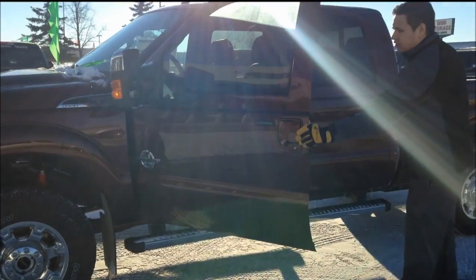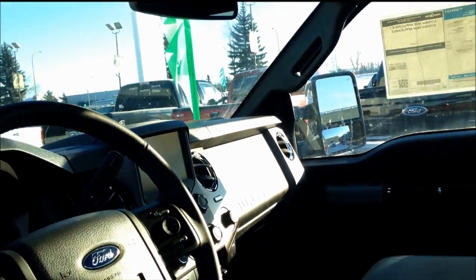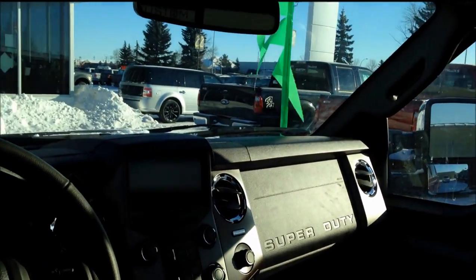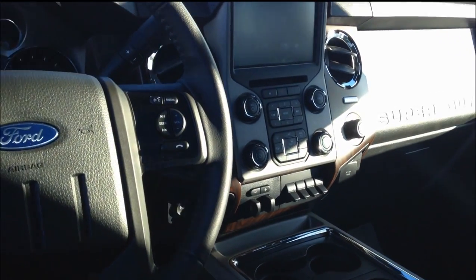We open her up and have a look on the inside. Leather interior, we've got the console in the middle, power driver and passenger seat. We have all the Bluetooth connectivity that we could ask for in these trucks — control for your navigation, your phone, your media, and everything. We have heated seats and cooled seats.